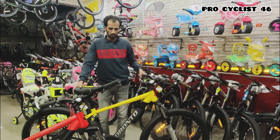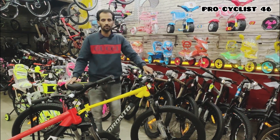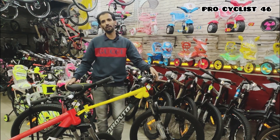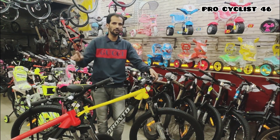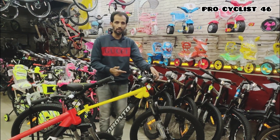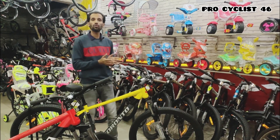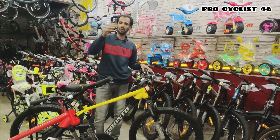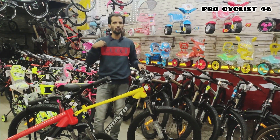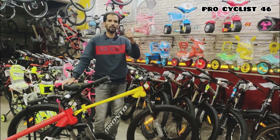Beautiful features — I hope you all enjoyed the video. If you're new to the channel, please subscribe. If you liked the review and are looking to buy a cycle, I'm leaving my number in the description. You can contact me for any questions about this cycle, and also for the best pricing.